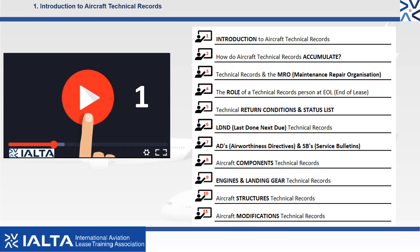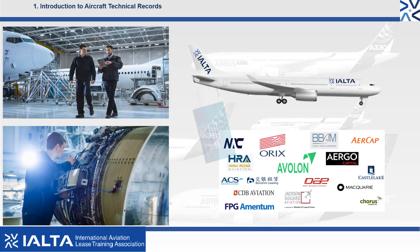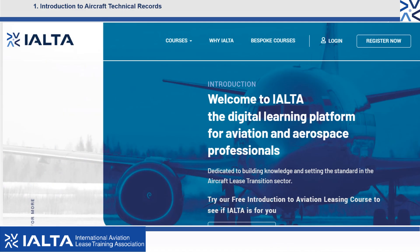Over this series of 11 videos, you will learn how technical records accumulate and how the technical records associated with maintenance events accumulate. We will also explain the role of a technical records consultant at the end of lease. These videos will begin your journey into the technical side of aviation and with further training from IOLTA, you could be making a career in technical records, possibly working for an airline, aircraft leasing company, technical service provider, or as an independent consultant.